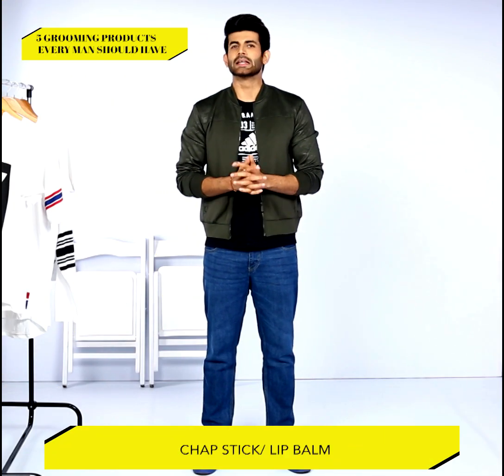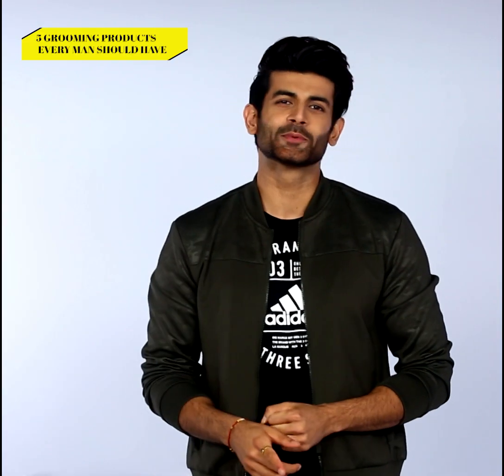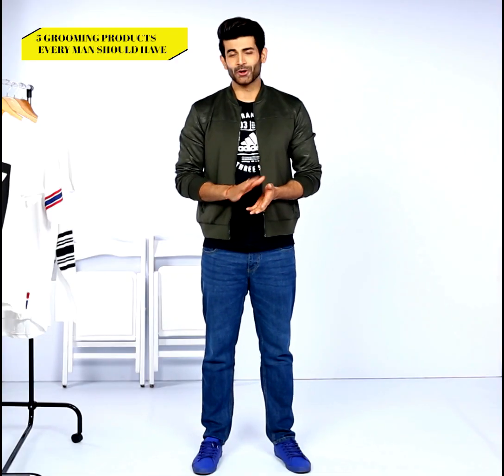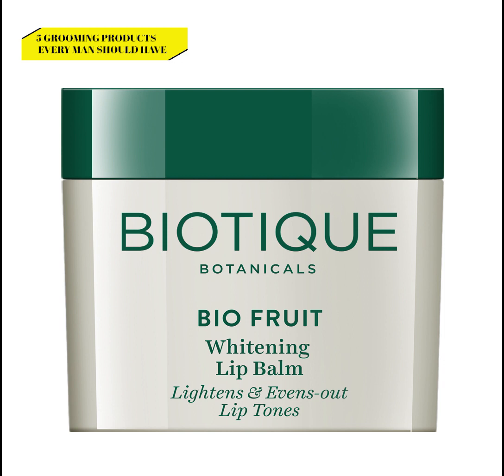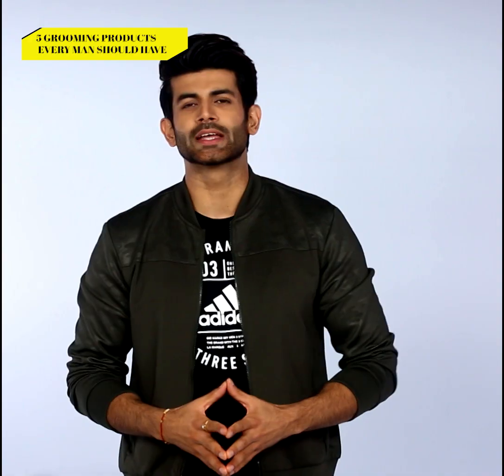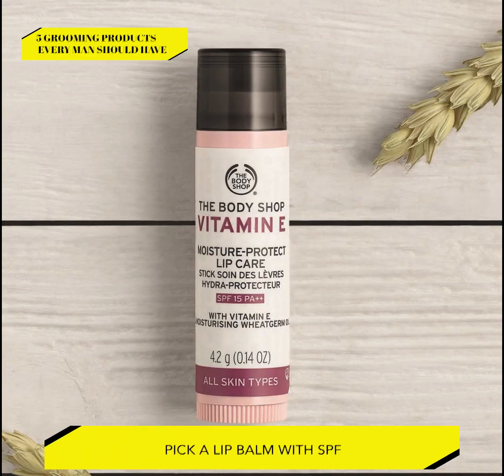Number four: chapstick lip balm. Keep your lips kissable and attractive by moisturizing them with a lip balm. No bro, it's not a lipstick — it just ensures that you don't sport unattractive chapped lips that can become painful as well. Using a colorless lip balm is a great way to have healthy-looking and well-maintained lips. For better protection, pick a lip balm with an SPF factor and a moisturizing one to apply before going to bed.